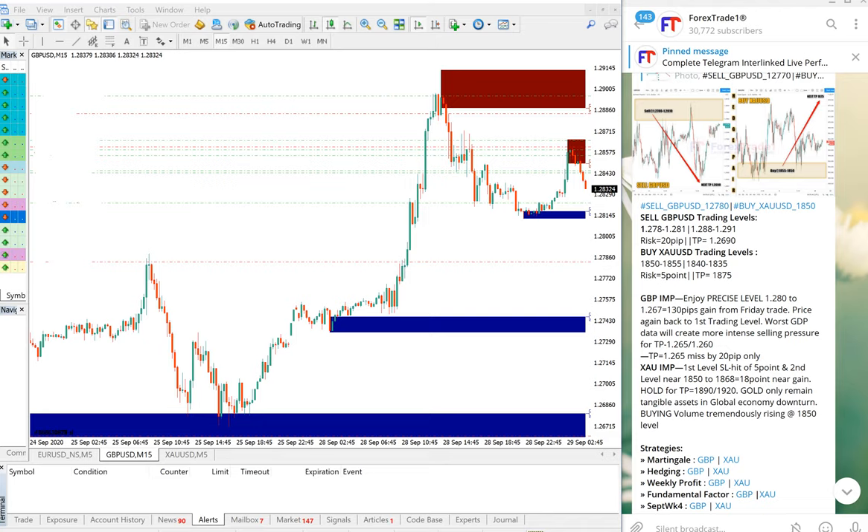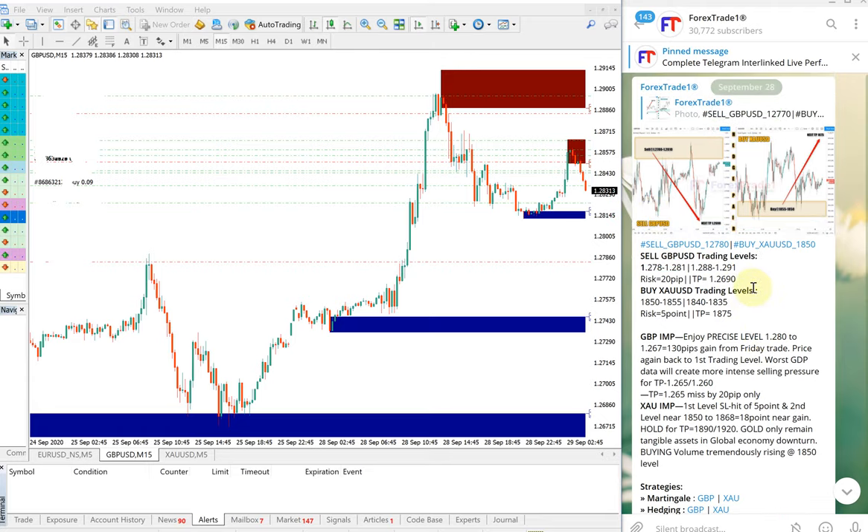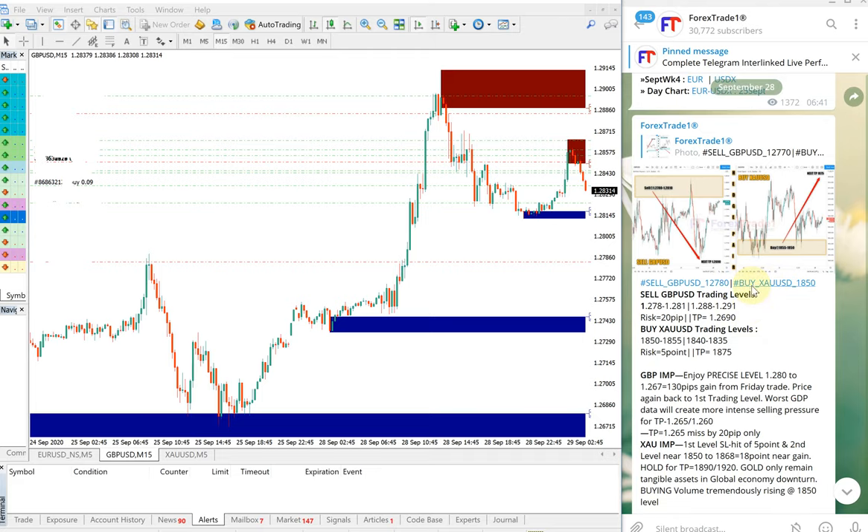Hello traders, welcome to Forex Trade One. Today we are going to show you how today's given signals for GBPUSD and XAUUSD — which is gold — performed. This is the signal given today, which is September 28th, as you can see from the date shown here.